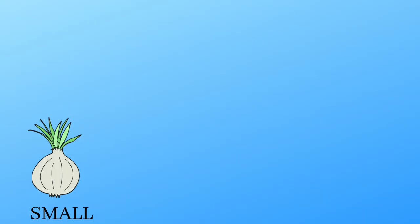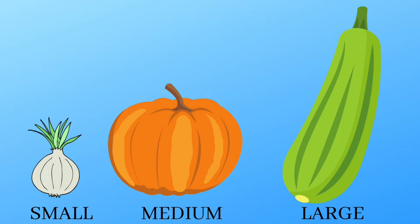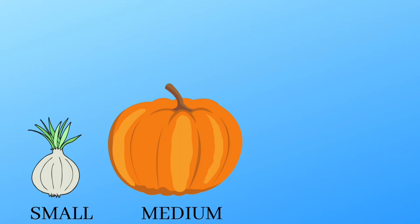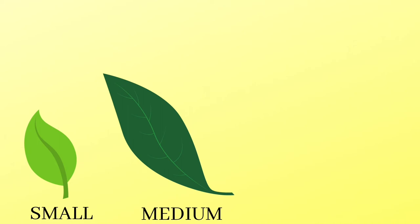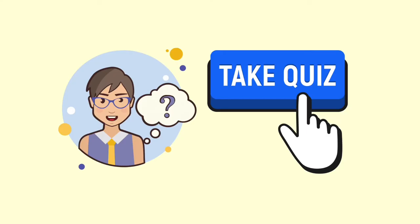It's a small plant. It's a medium plant. It's a large tree. Small, medium, large. It's a small onion. It's a medium pumpkin. It's a large bottle gourd. Small, medium, large. It's a small leaf. It's a medium leaf. It's a large leaf. Small, medium, large.